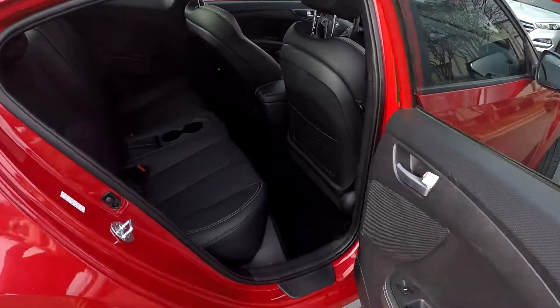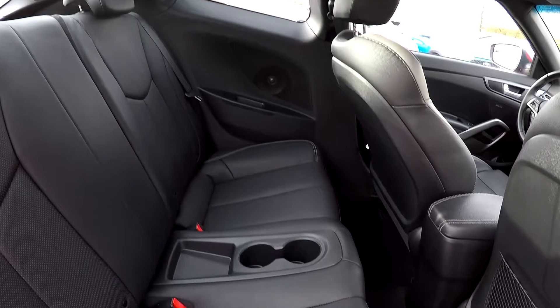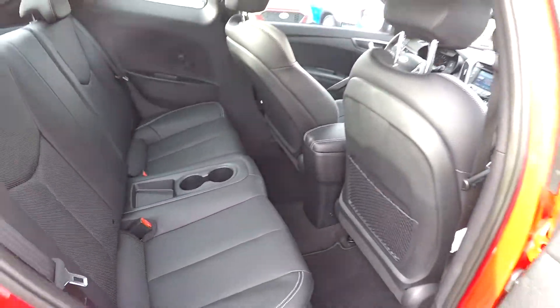One nice feature of the Veloster Coupe is you do have this rear door to access your rear seats. Everything in the back looks great. Got a couple additional cup holders there in the middle.